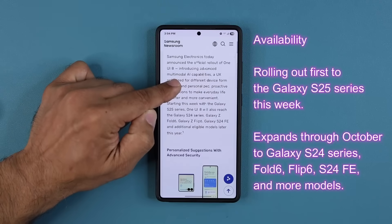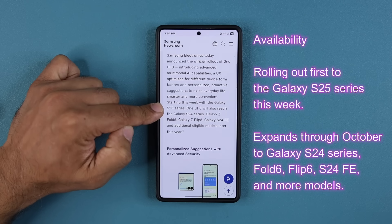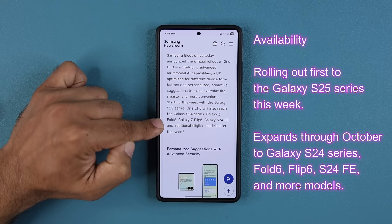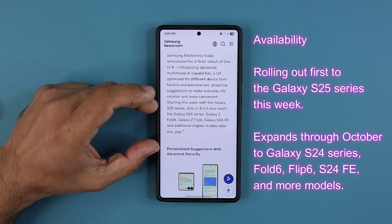If I scroll down right over here, you can see starting this week the S25 is going to get the update. So you may not get it today, but you will get it this week sometime if you have a Samsung Galaxy S25 — and that's the S25 Ultra, Plus, or the small regular model. One UI 8 will also reach the Galaxy S24, Z Fold 6, Z Flip 6, and the S24 FE later this year, and if you read the details, that's going to be in October. So in October, these phones will also get the update.